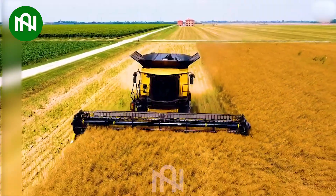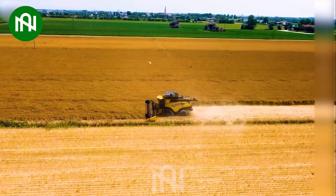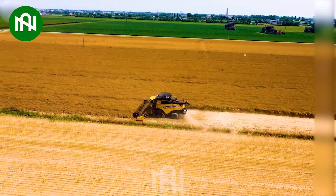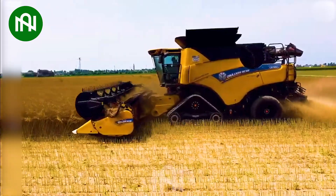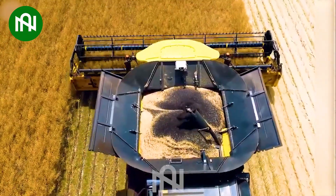The Oilseed Harvester is a critical piece of equipment for efficiently collecting oil-rich seeds from crops. It streamlines the harvesting process, increasing productivity and contributing to the production of essential oils and food products.